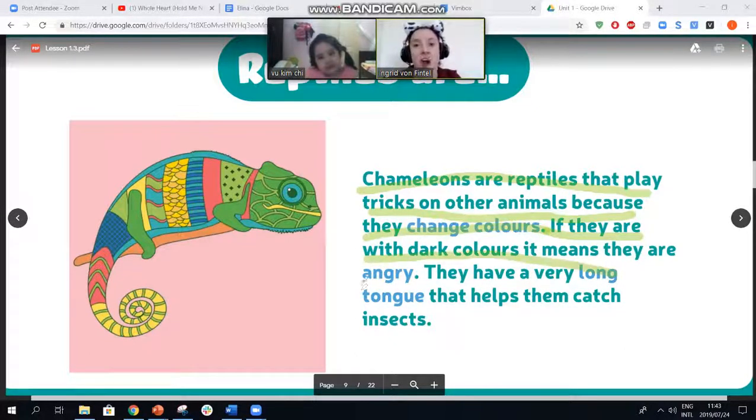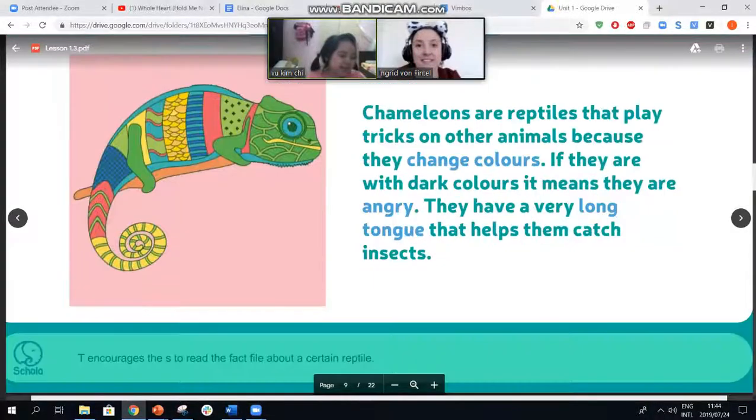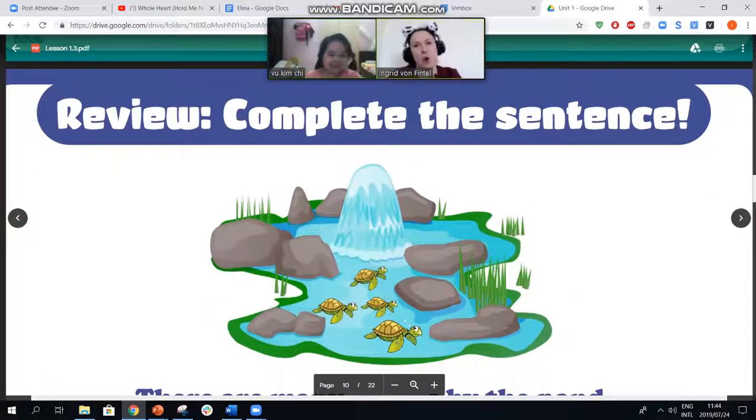If they sit on a yellow branch they turn yellow, if they go on a brown branch they turn brown. If it stands on a pink branch it turns pink. So chameleons are reptiles that play tricks on other animals because they change colors. If they show dark colors it means they are angry. And they have a very long tongue that helps them catch insects — it helps them catch a little fly that is far away. We can't eat insects, but the chameleon likes to eat insects.